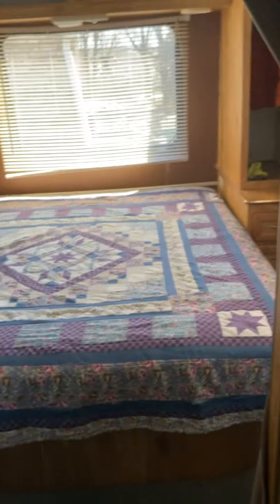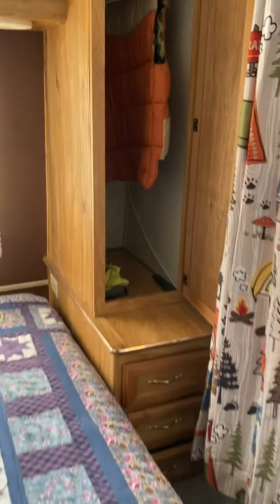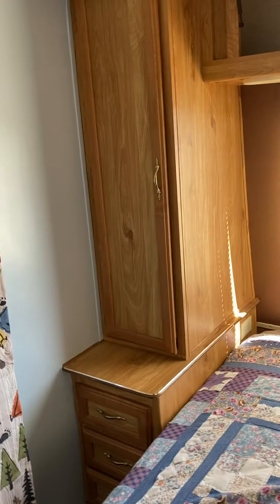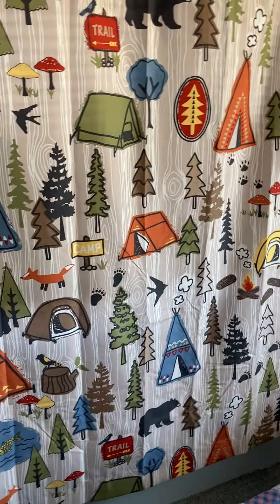Here's the queen size bed with storage here, above the bed, and closets beside. There are the windows.